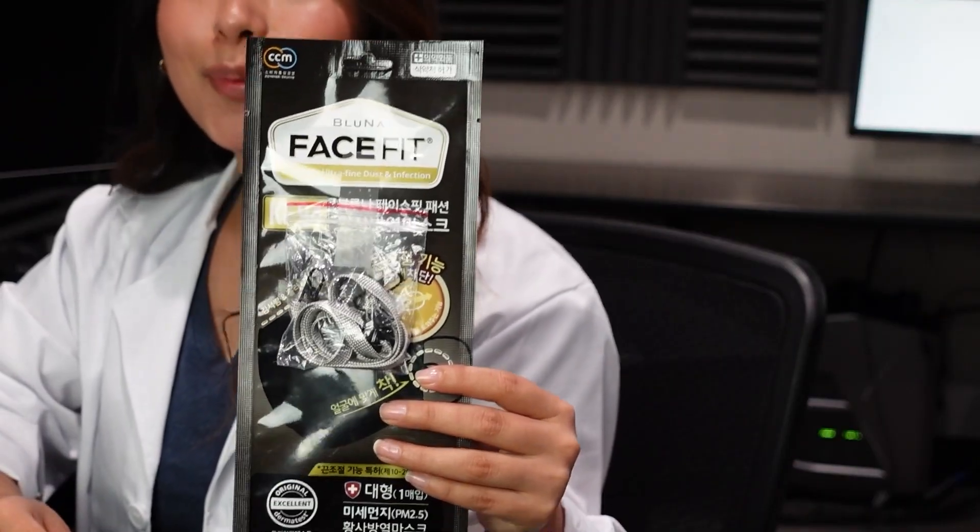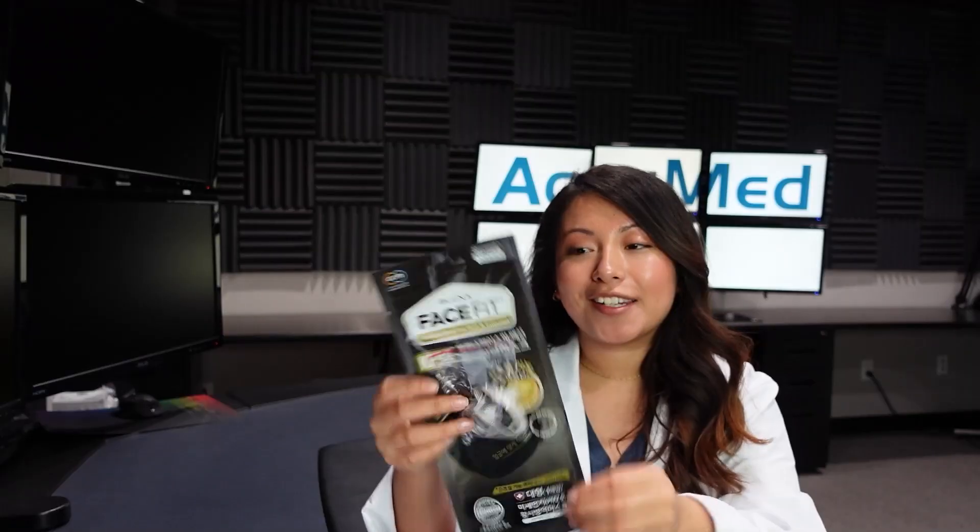Hello and welcome back to the series. We're going to be testing out top-rated face masks sold on Amazon. Today we have the KF94 — this is the Korean standard. These are the Bluna Face Fit masks.